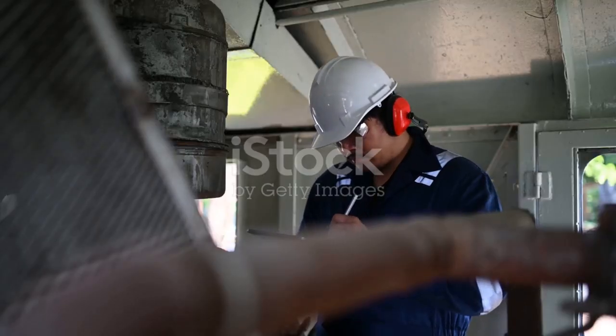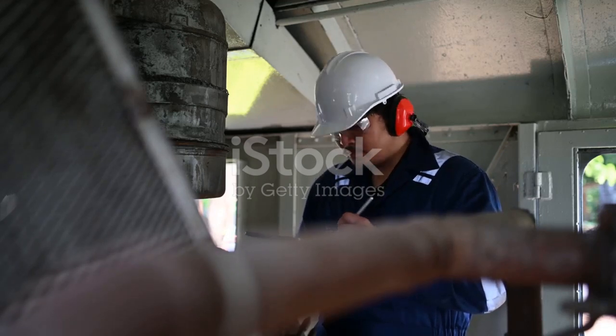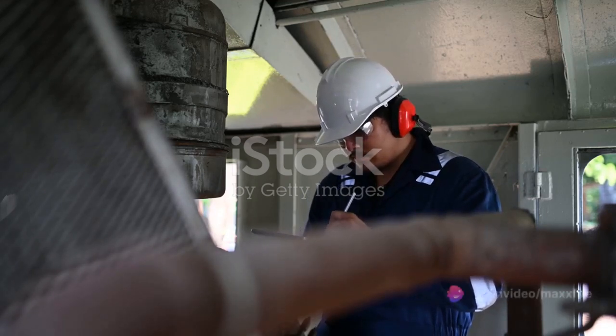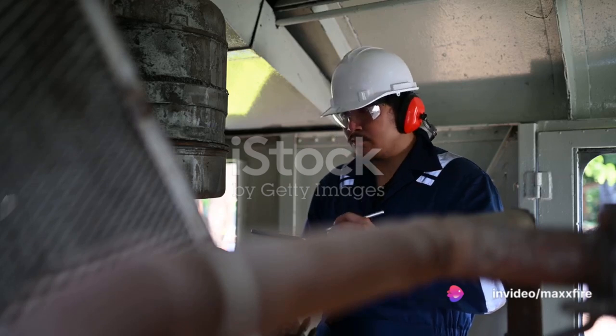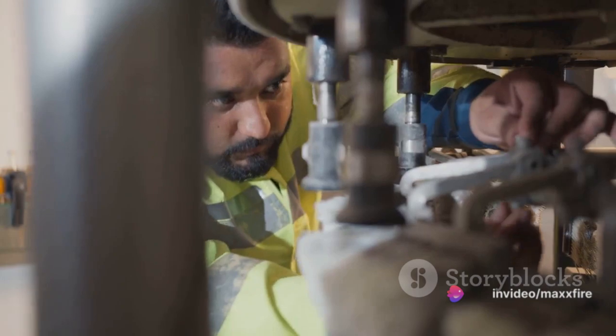As a restaurant facility technician, your role is of vital importance. You are the one who maintains and repairs all restaurant equipment and facilities. Your mission? To ensure a safe, efficient, and welcoming environment for both staff and guests.